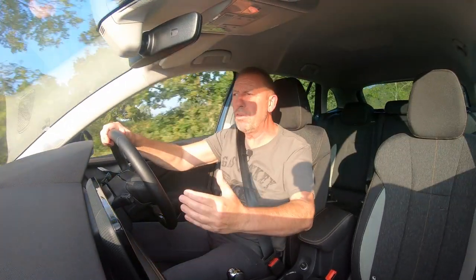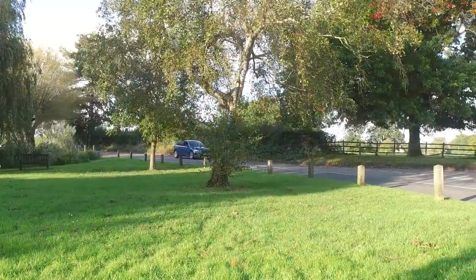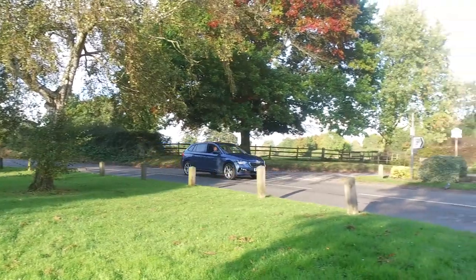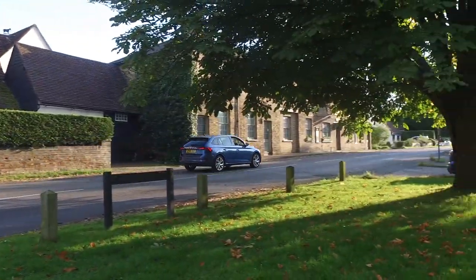If you really want to go for the all-singing, all-dancing, top of the range — most luxurious, most sporty — that would be the Scala Monte Carlo. It will set you back a mere £23,800, and to be honest I think you're going to find enough spec on some of the lower range models rather than going out and spending that sort of money.